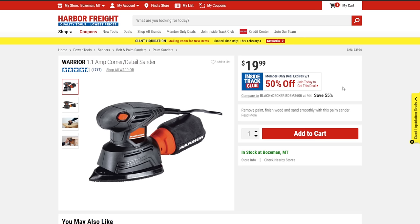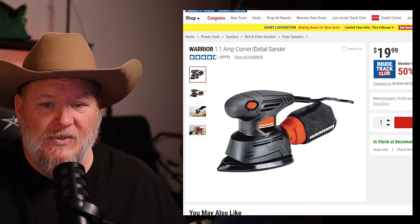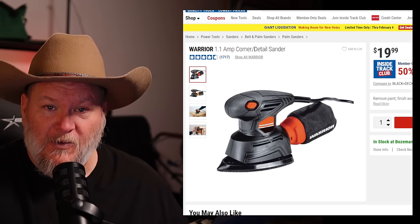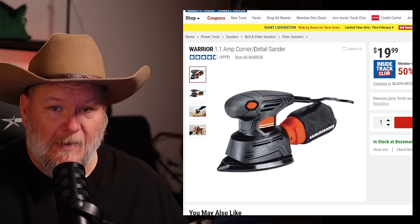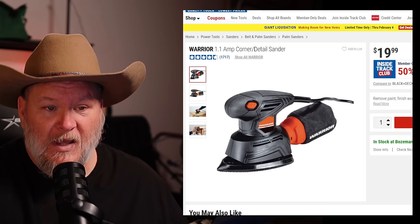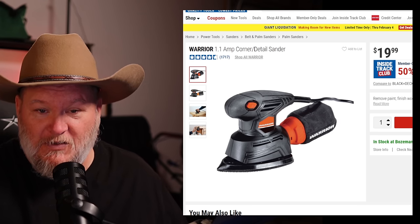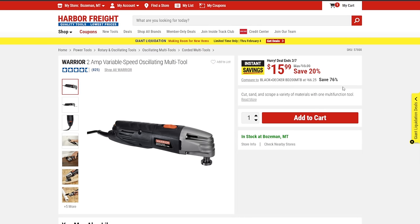The Warrior detail sander — I love this thing. I've used and abused it for years since it first came out and it just keeps going. At $20, or $10 when it's 50% off, it's a fantastic value. The Warrior multi-tool is also not bad — I once used it to cut a 4x8 OSB board down the center lengthwise when a circular saw died. It wasn't thrilled about it, but it got the job done.